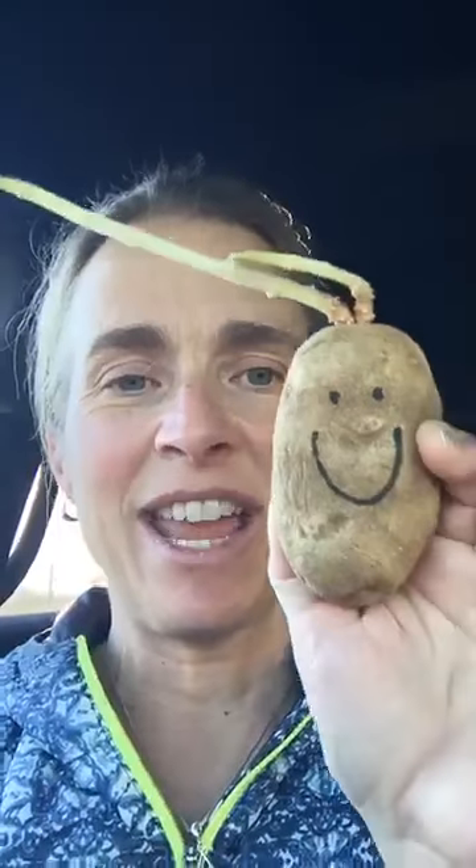That brought to mind Mr. Potato — taking a ride with me this morning. This is the vine from the potato, and I put a smiley face on it. Why would someone have a potato in their vagina? Because they're trying to hold their uterus in place. If you leave a potato in a moist environment, it starts sprouting vines.